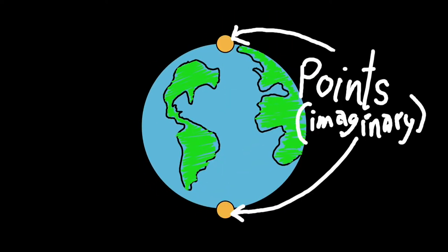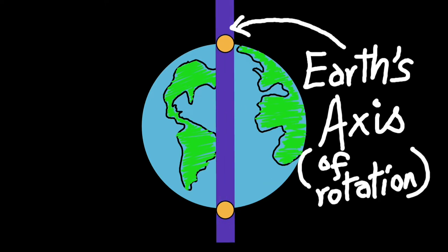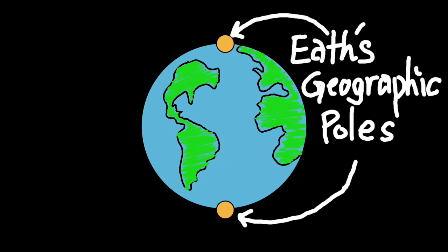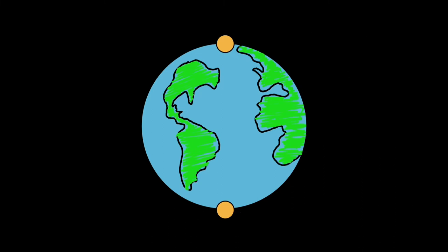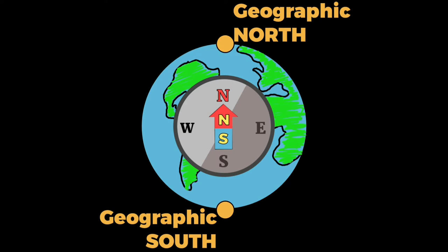There are two points on the earth's surface which make the earth's axis, which is simply an imaginary line around which the earth spins once a day. These two points are called the earth's geographic poles.